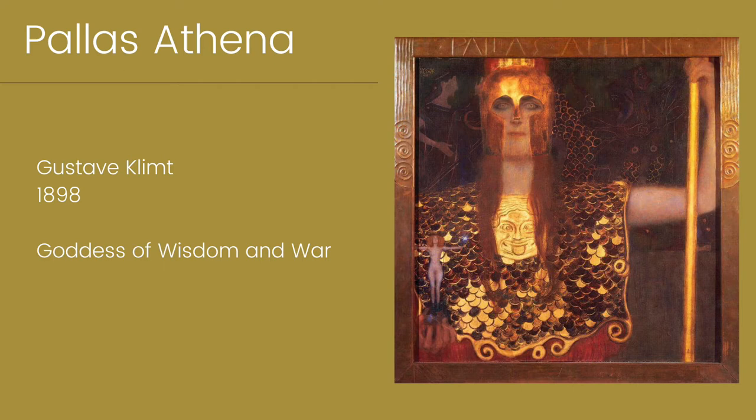This piece shows a strong and powerful representation of the Greek goddess. Her golden armor gleams brightly as she assertively takes in the viewer's presence. Pallas Athena holds a small nude figure in her hand and there's a scene similar to a painted vase behind her.